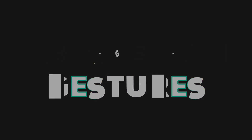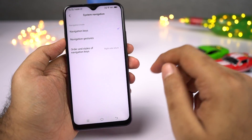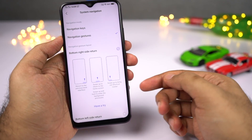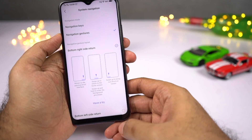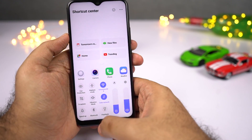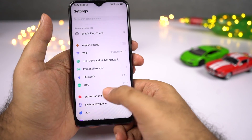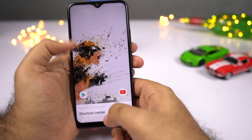Next, we have navigation gestures — just like the iPhone X, once you enable it: you can swipe from the left side for the control center, swipe from the center to go home, swipe and hold for recent tabs, and swipe on the right side to go back. If you don't like this setup, you can always swap the left and right gestures.